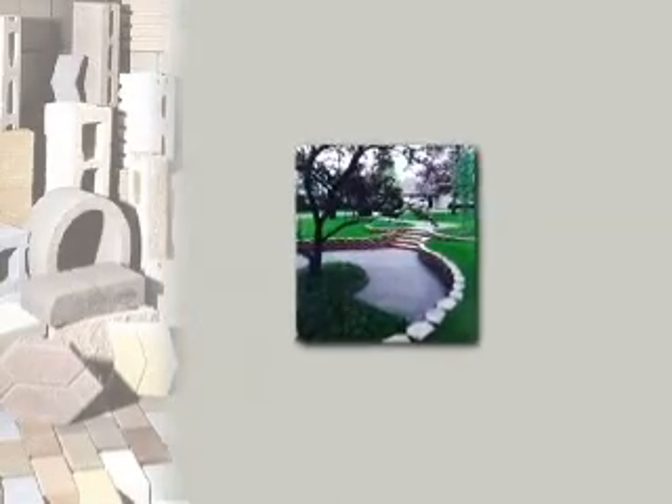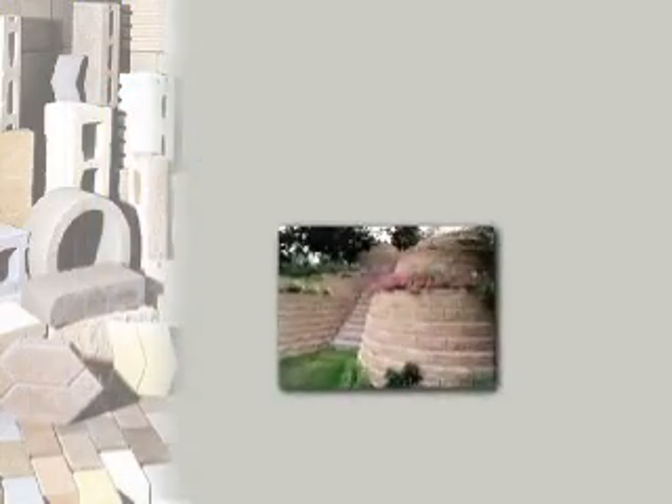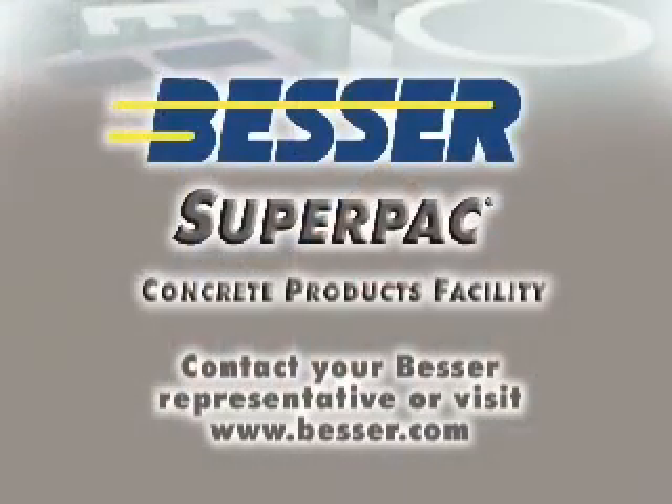Concrete products produced by the SuperPak are all dimensionally consistent, strong and attractive whether landscape, architectural or standard. Besser equipment has the ability and versatility to produce a wide range of specialty products, which is why Besser is the perfect choice for concrete producers. For more in-depth information about this system and other pieces of Besser equipment, contact your Besser representative or visit the Besser website at www.besser.com.